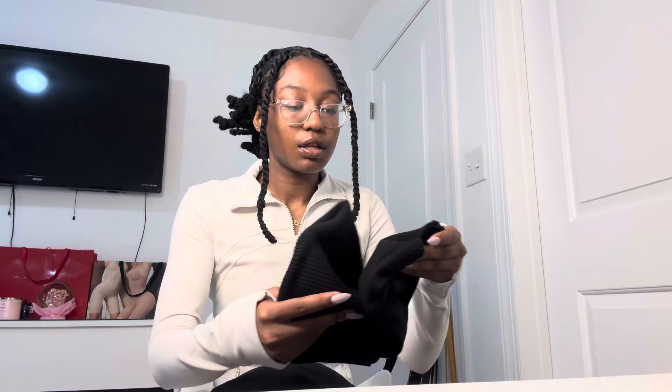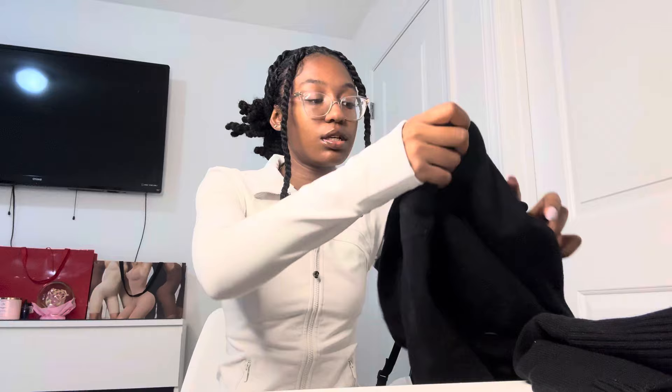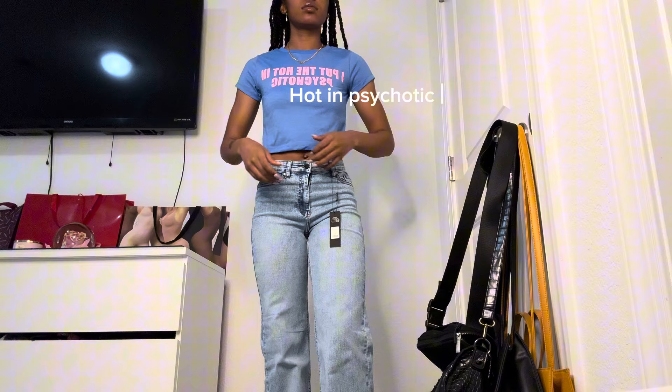Another two-piece set — I'm loving two pieces lately! It's just these shorts in a sweater material with buttons, which are really cute, and then it comes with a sweater material zip-up jacket. You can still mix and match this jacket with other things. Clearly the shorts and jackets combo is my thing these days. Also I got another baby tee — I really like the colors of this one, pink and blue. It says 'I Put the Hot and Psychotic' — I'm not psychotic, but I thought the shirt and the colors were cute.